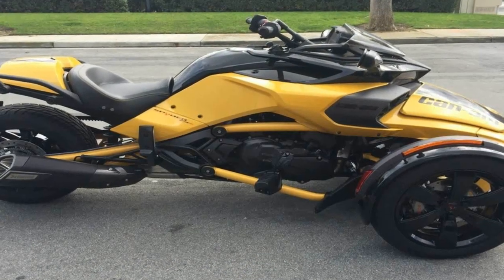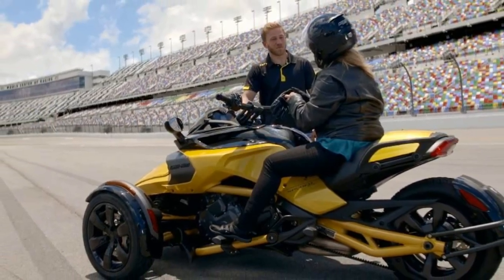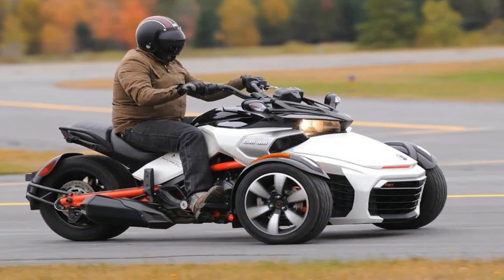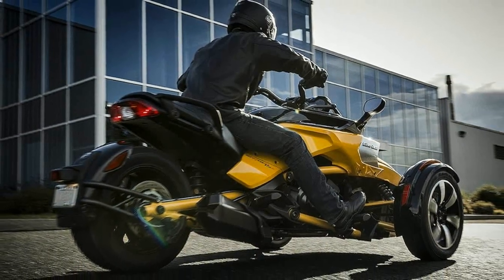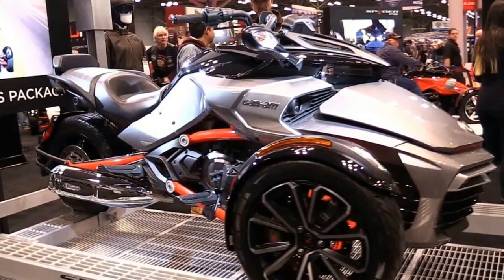The F3 lineup is stable yet again for 2018, dropping the special edition Daytona 500 from its roster, so the sport cruising roadsters are now limited to the F3 and F3S. This duo packs the same 100-plus horsepower road extension, with minimal design features in order to keep weight down and performance up.